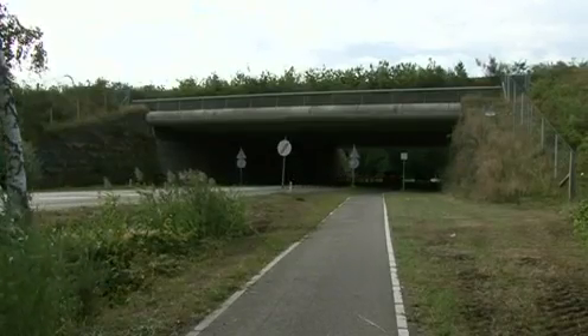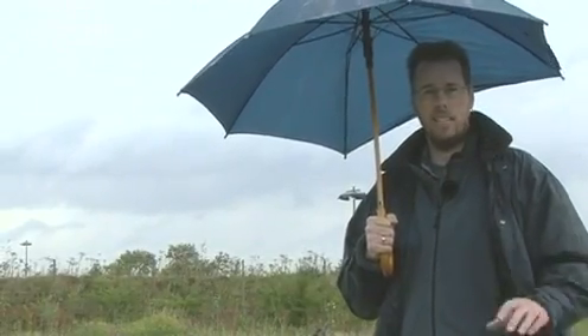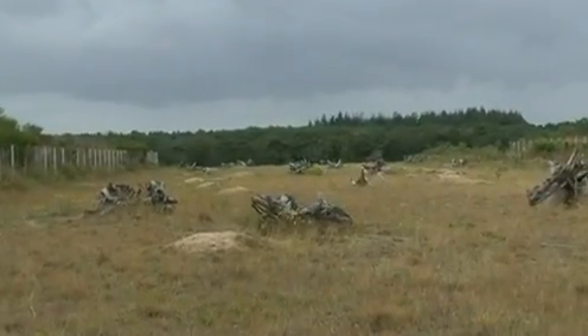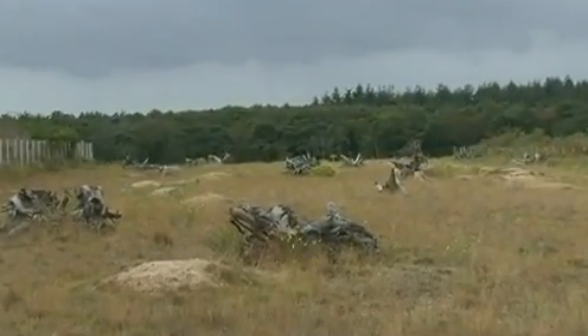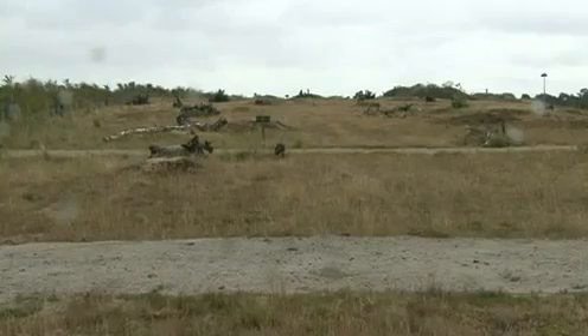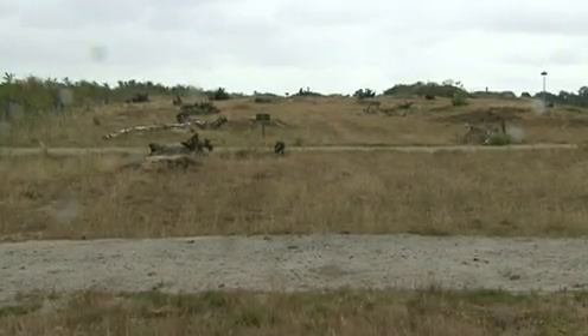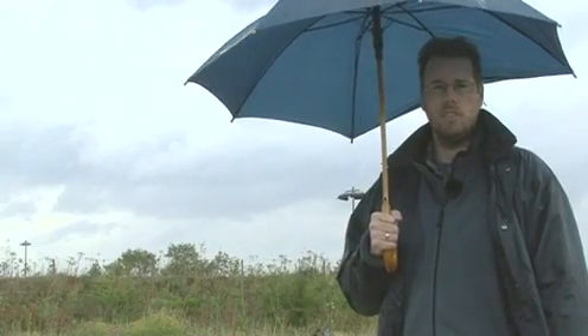This bridge is an interesting and important first step in defragmenting the area. But we should not think now that we are finished, that wildlife is saved. We should also look at the other hotspots and see how we can mitigate those places as well. And in the end, it will preserve the species.